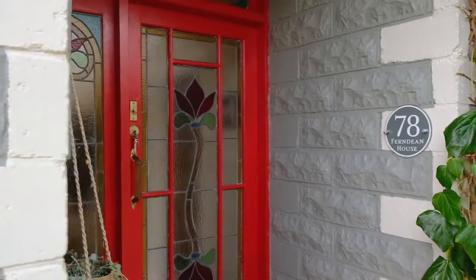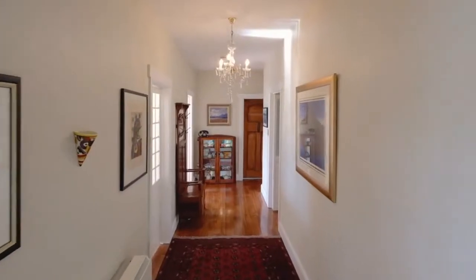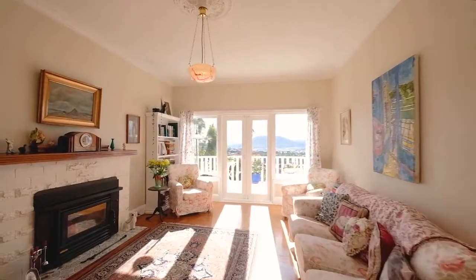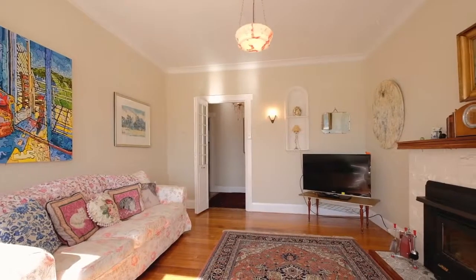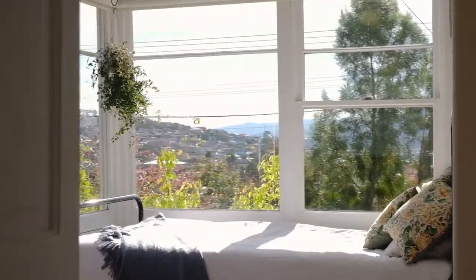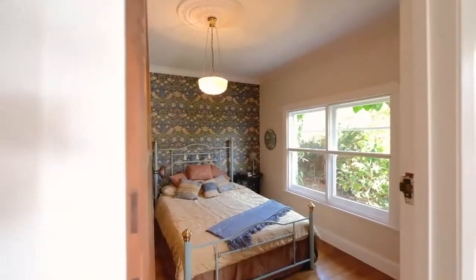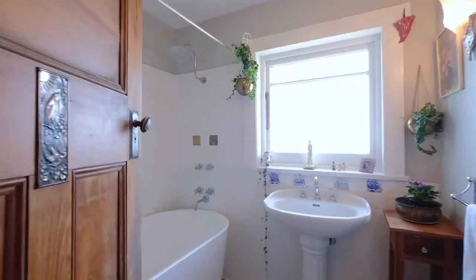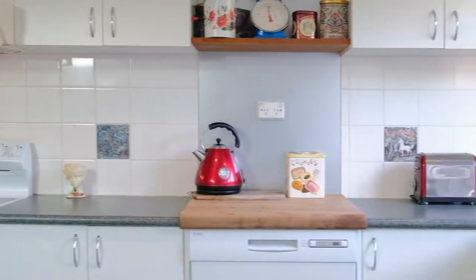From the moment you step through the front door, you will be instantly charmed by the high ceilings and beautiful detail. From Art Deco light fittings to magnetised double glazing, north facing for all day sun and views of the Derwent River, the well maintained home benefits from a versatile floor plan, polished haz oak flooring, efficient heating, and an updated bathroom and kitchen with induction cooking.